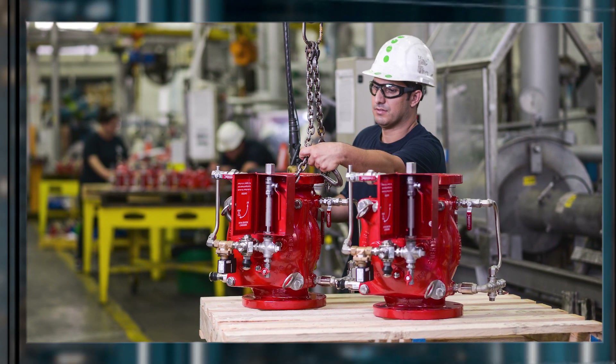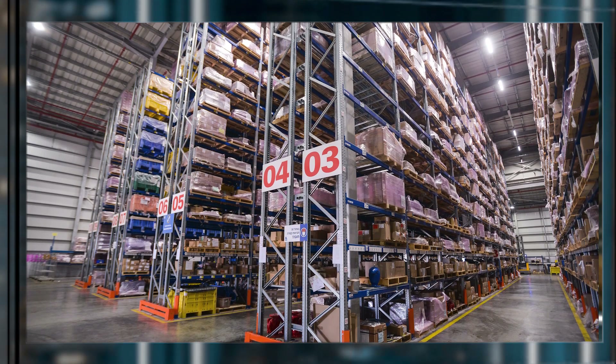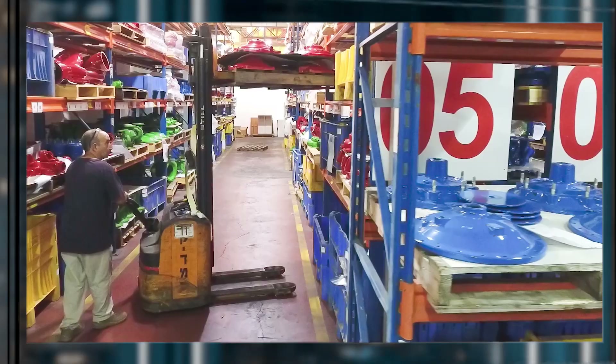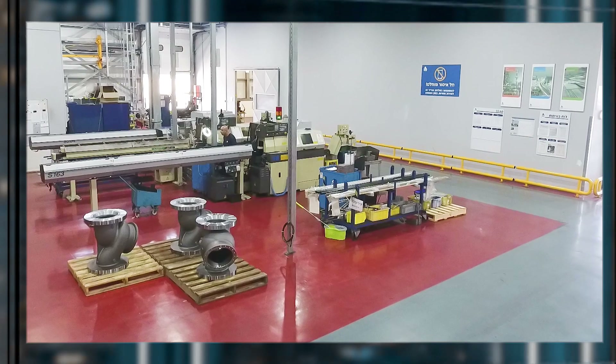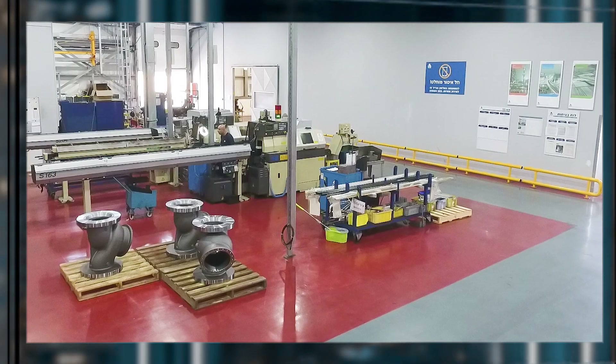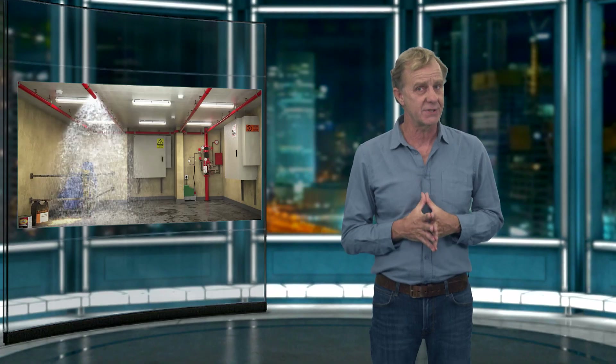Bermad was able to meet the complex challenges posed by the Bank of Israel project, thanks to the professional knowledge and experience of Bermad's engineers, who provided guidance and support from the design stages to the installation and final operation. Bermad's solution guarantees a safe and advanced fire extinguishing system that ensures functional continuity even during times of emergency.